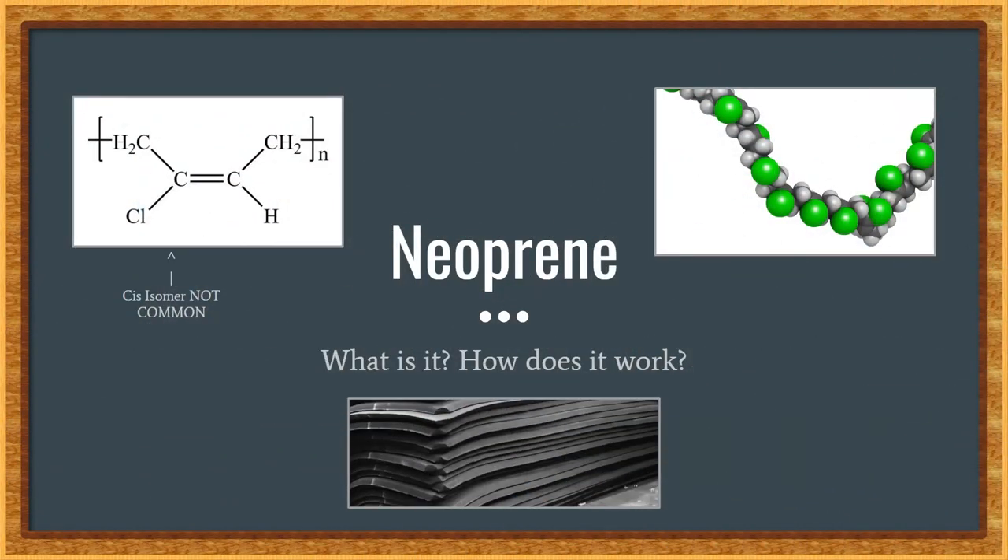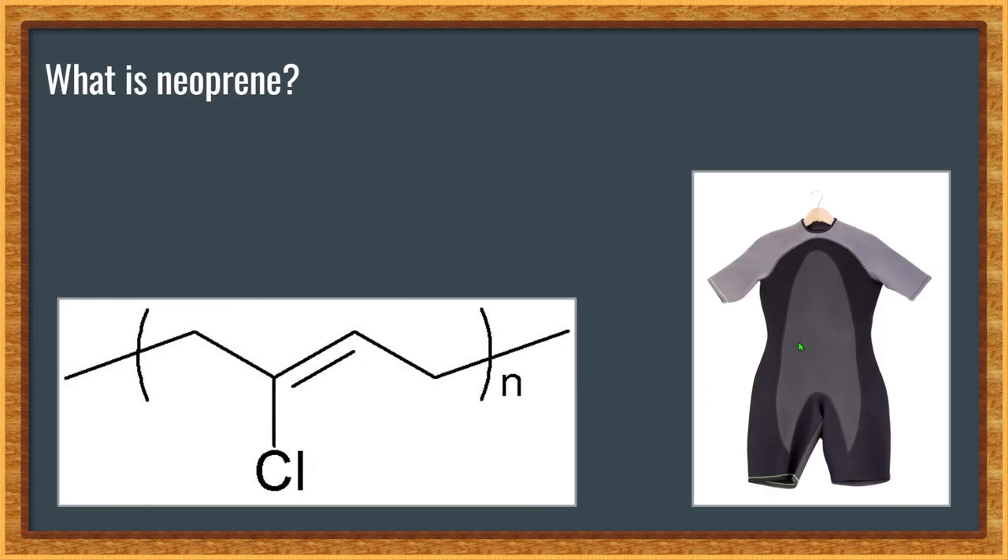Hello everybody and welcome back to MeChannel. Today we're going to be talking about neoprene, what it is and how it works, and I hope you enjoy the video. To start, what is neoprene?